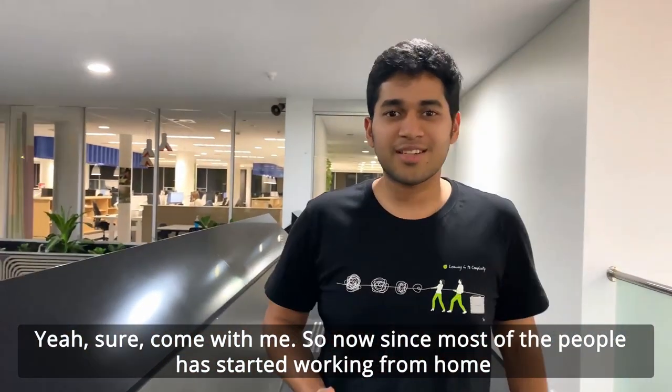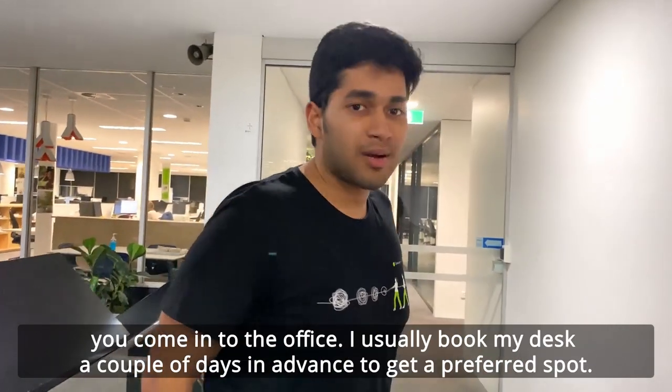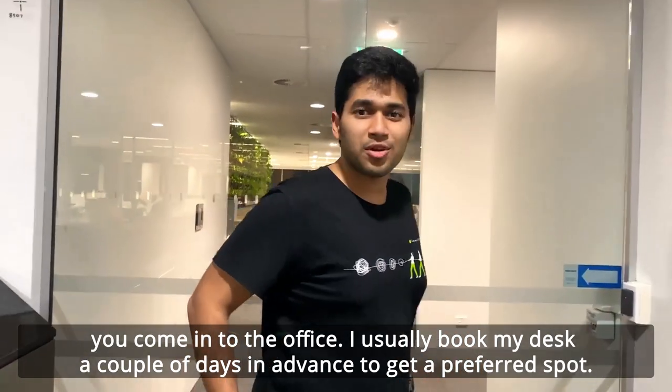Since most people have started working from home, we use this app called Hot Desk Plus so you can book your desk before you come into the office. I usually book my desk a couple of days in advance to get a preferred spot.